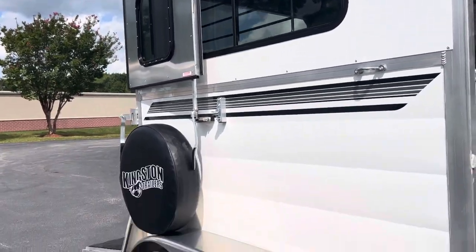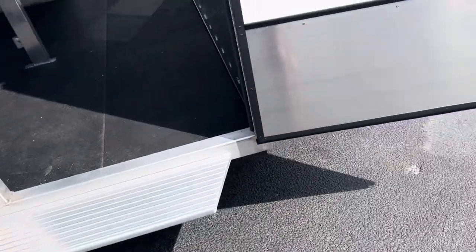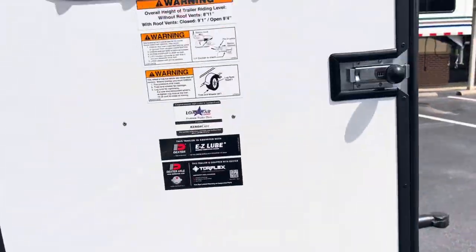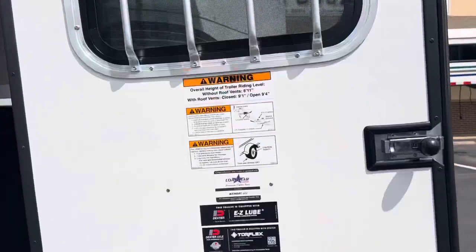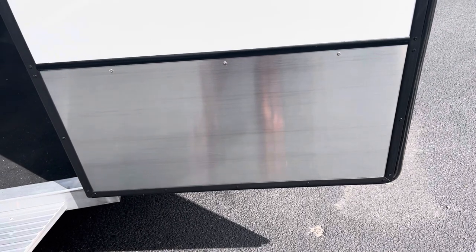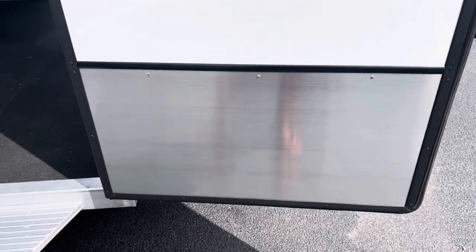We've got a nice wide step here for getting in and out of this escape door. I love the way they finish the bottom panel of this door — the whole door is really beautifully finished. I love the way they do the bottom with that heavier duty metal kick plate, so that when your horse is pawing and they bang against that door, they're really not damaging anything.